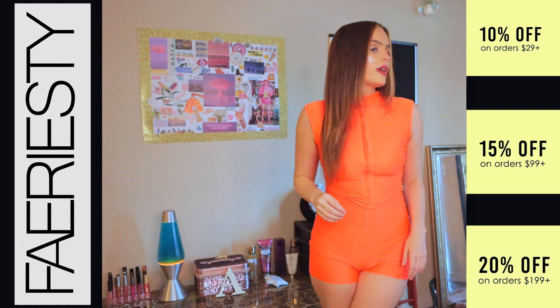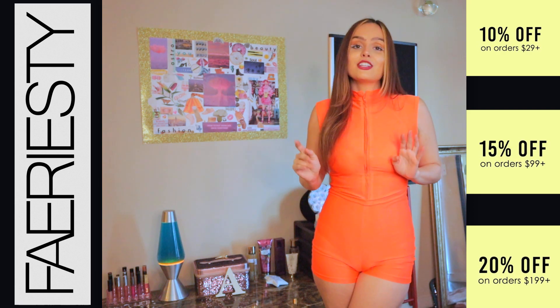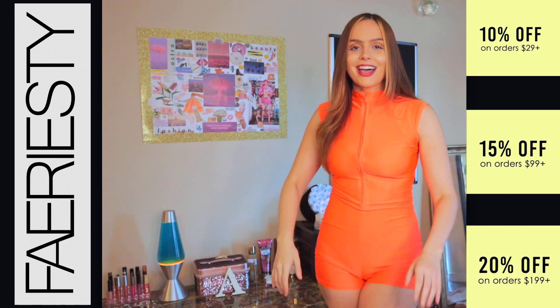The next outfit I'm going to be showing you is a really cute blue tie-dye dress, so I'm going to go ahead and get that on for you now.